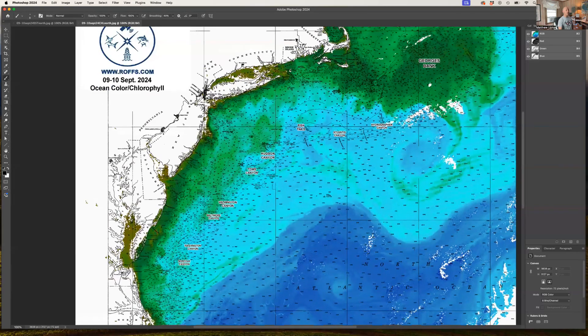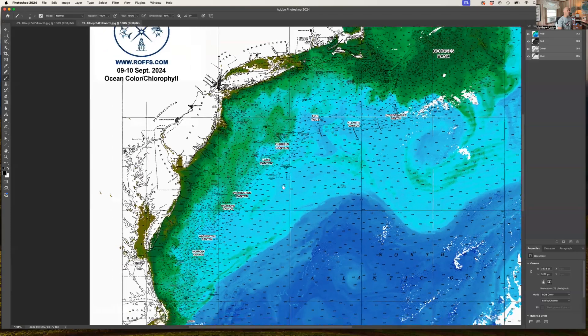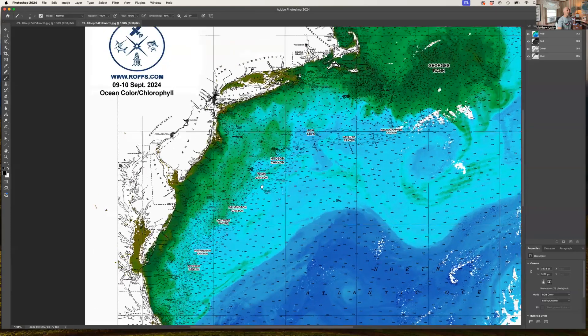After that, things start to die off for the marlin. The full moon in late September or early October usually gives the marlin the sense that they need to head south and start feeding up. That's when they bunch up and fishing can be really good along some of these warmer water edges and blue water.